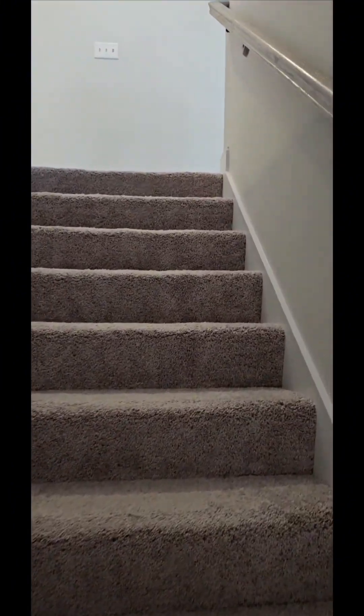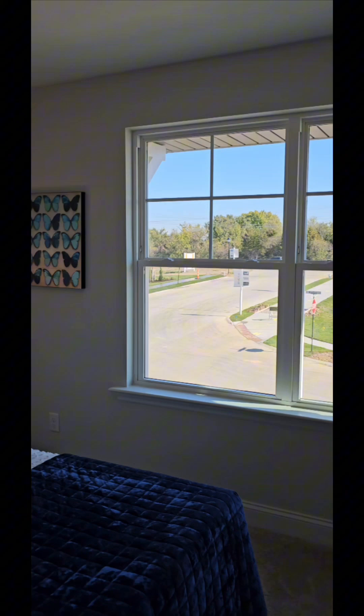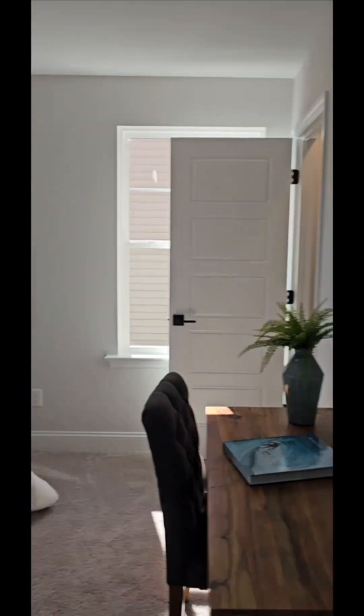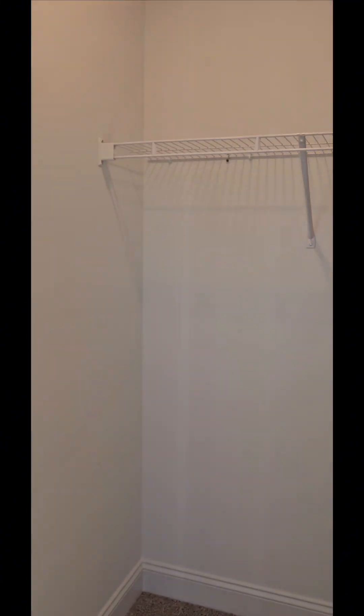And a little upstairs. This is the second bedroom and closet. This is the third bedroom, here's the closet.